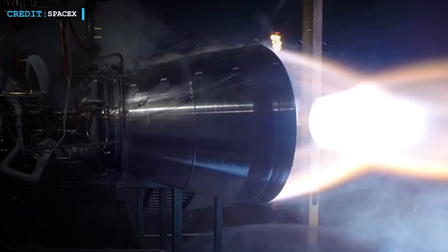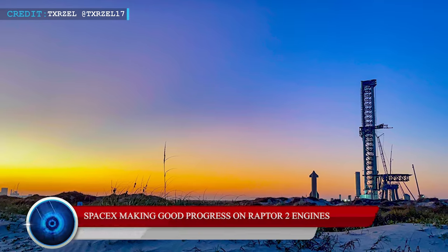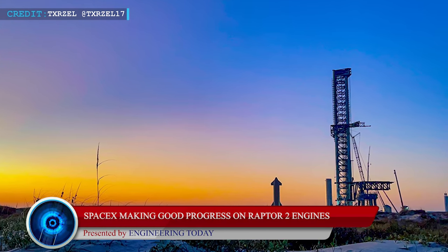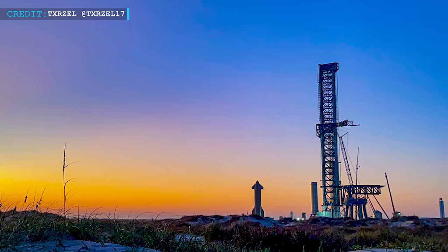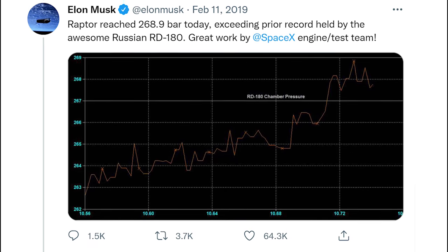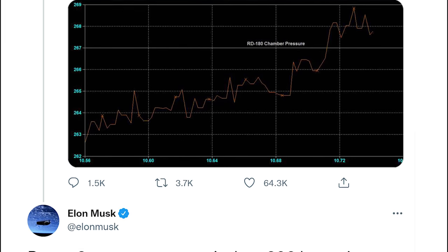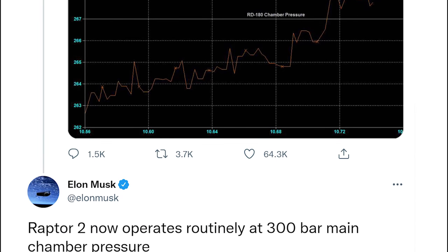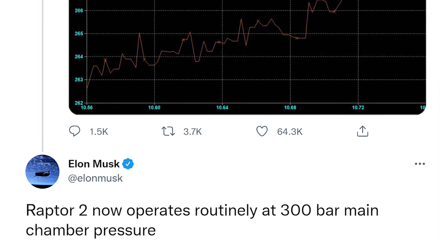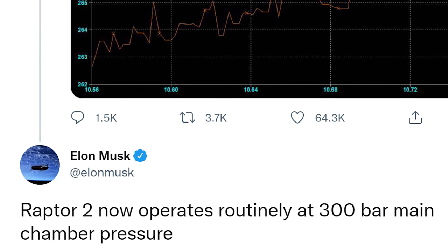Now our next update will be based on Raptor 2 engine progress shared by Elon Musk. Just as other works on Starship, super-heavy and the orbital launch site are going on at a good pace, Raptor 2 engines are also progressing at almost the same rate. Musk had recently shared an update on Raptor 2 progress on his Twitter page, writing: Raptor 2 now operates routinely at 300 bar main chamber pressure. This update provides good news about how much SpaceX-designed Raptors have developed over time.